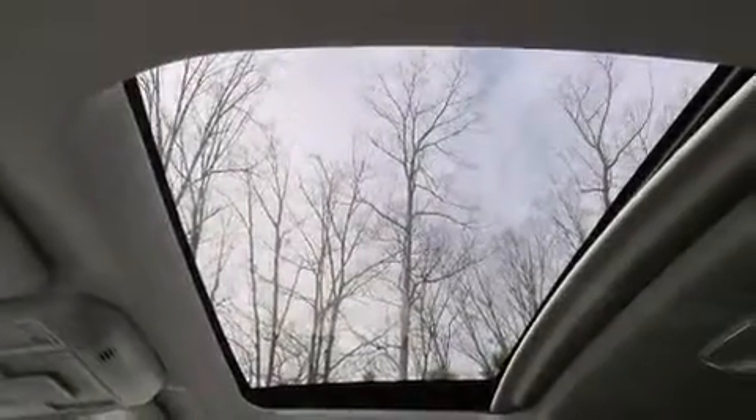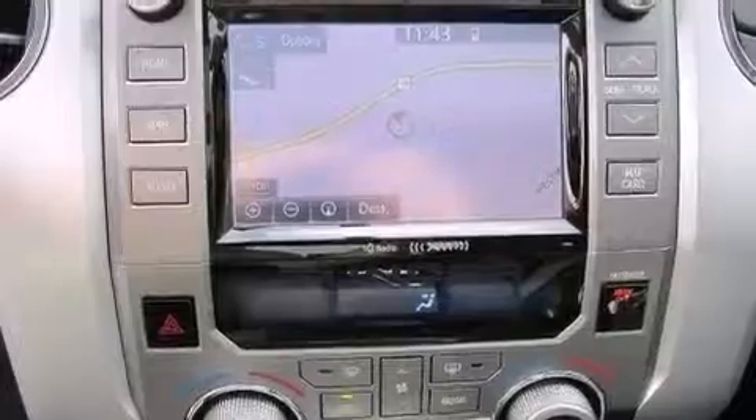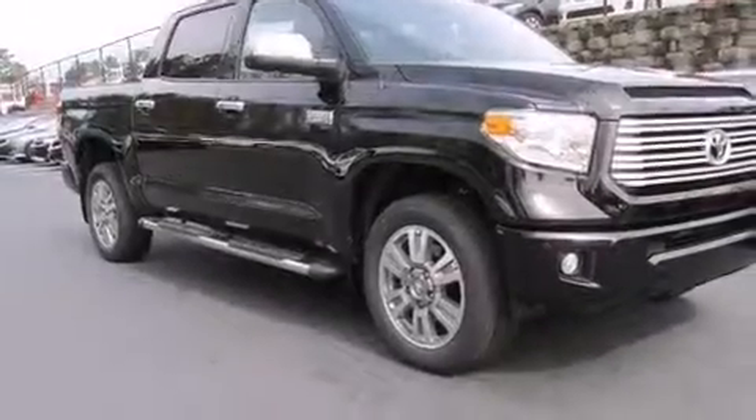Also included are cruise control, a leather-wrapped steering wheel, front-side impact airbags, an auto-dimming rearview mirror, a HomeLink feature, a rear window defroster, a keyless entry system, and an automatic climate control system.